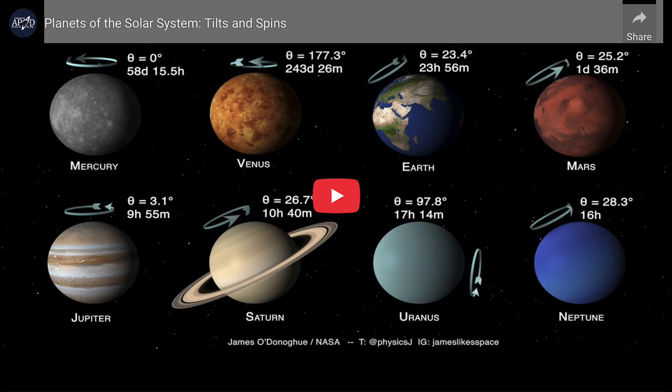What do we see here? We see the eight planets in our solar system, from Mercury in the upper left to Neptune in the lower right. This is an animation we're going to watch, and it will show the planets spinning. But first, we can take a quick look at their tilts and see how they are tilted.